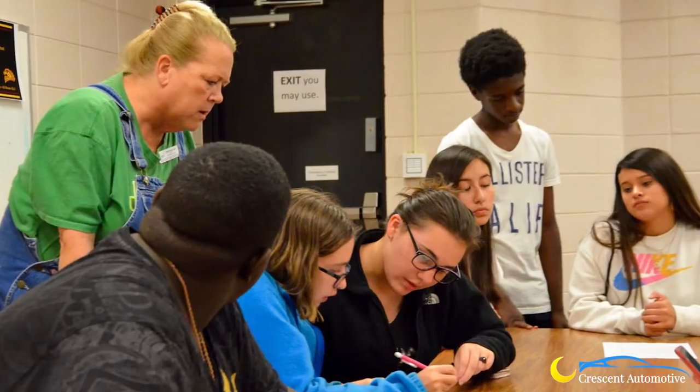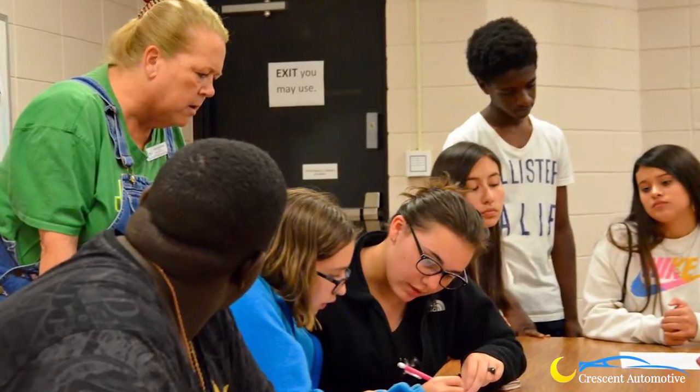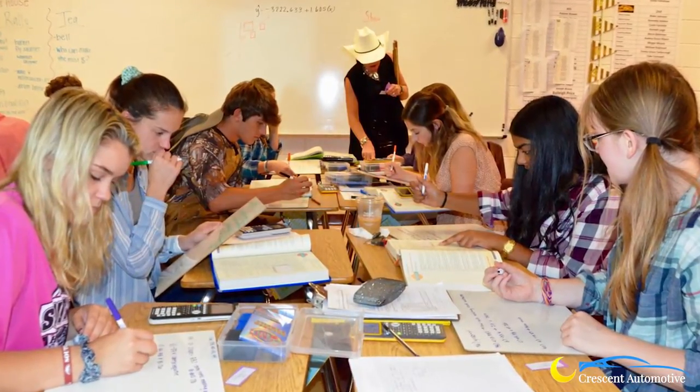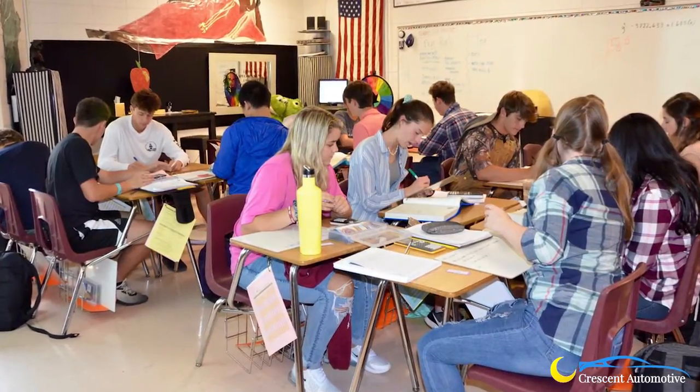The report cards are in. The 2019 District Report Card ratings show Aiken County Public Schools with the highest percentage of excellent, good, and average schools among the state's 10 largest districts, according to a news release from Aiken County Public Schools.